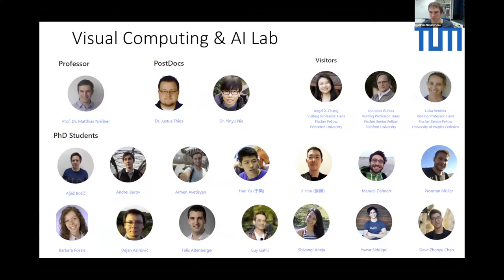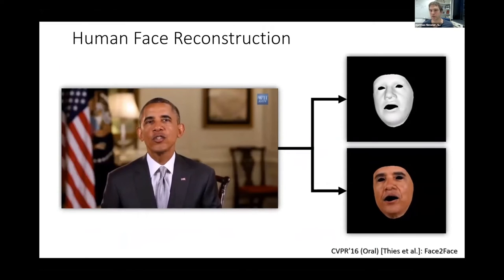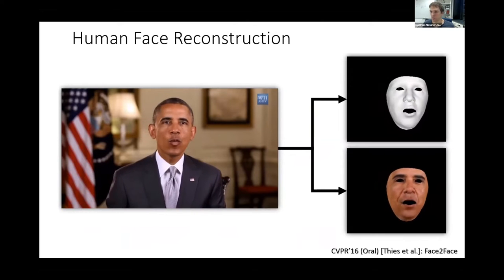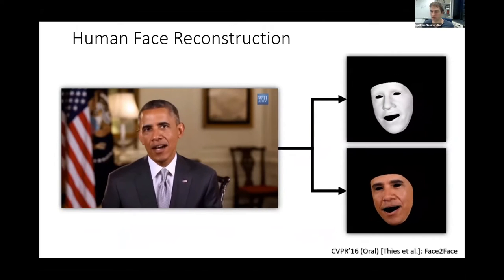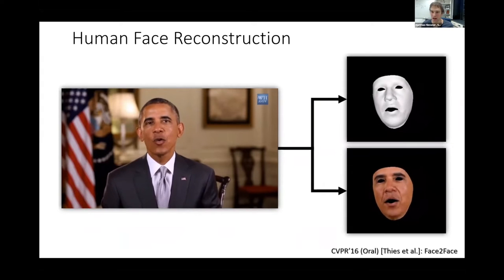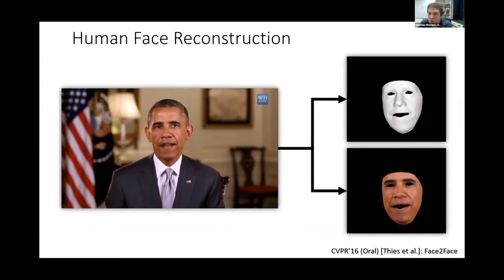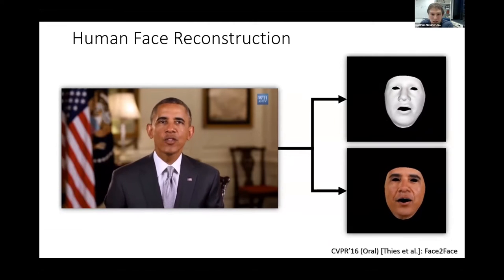I wanted to talk a little bit about one of the things we are particularly well known for, and this is we deal with human face reconstruction. Our goal is essentially to digitize everything. We want to capture, scan, and create very highly accurate 3D representations. And I wanted to show how some of these things work, technically speaking.